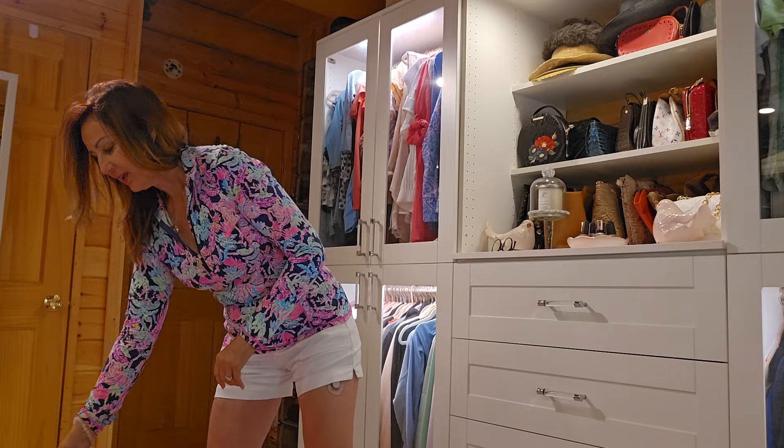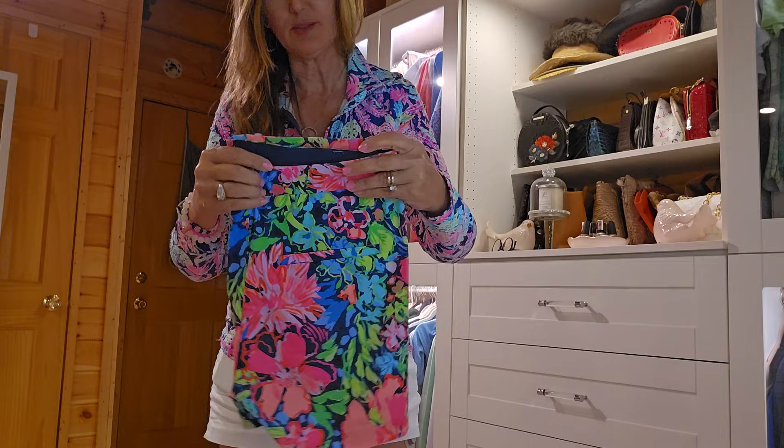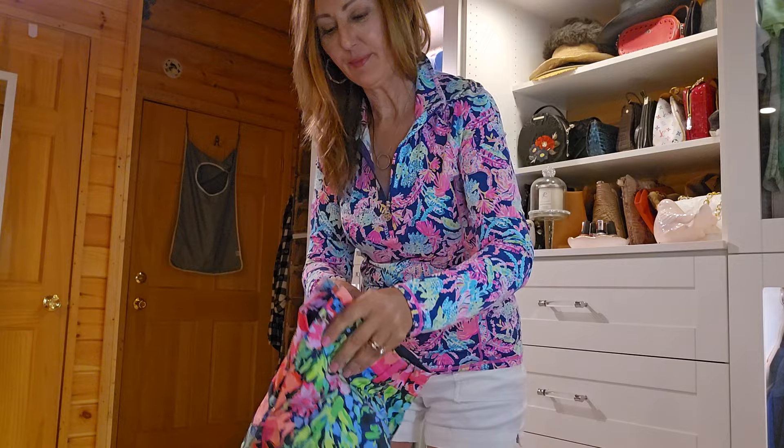And then I'm going to pull some tops and show you what I have here. This is cute — I have a little black top that goes with this from Lilly and I'm going to show that to you in a second. These are a five-inch inseam, so you can see that.